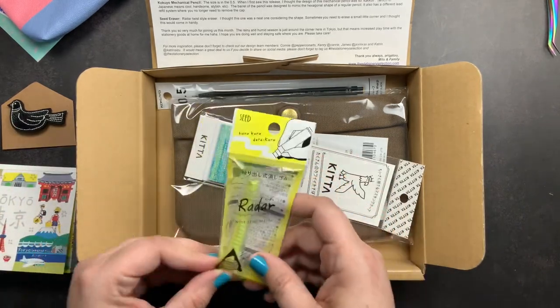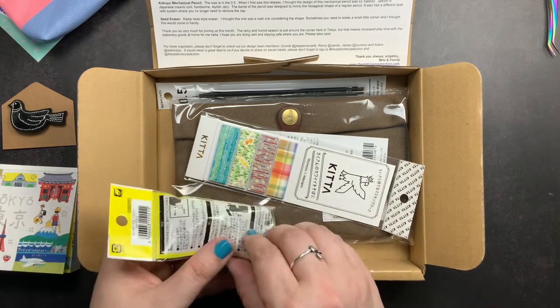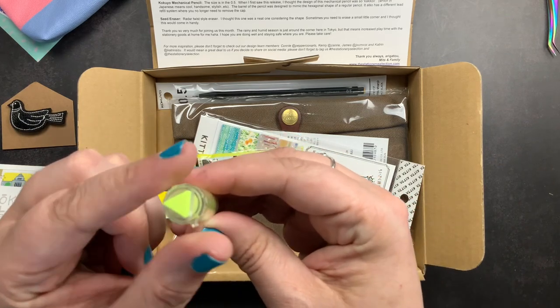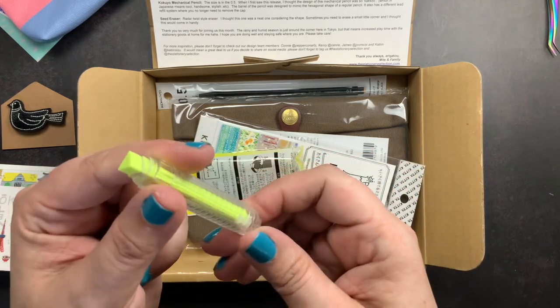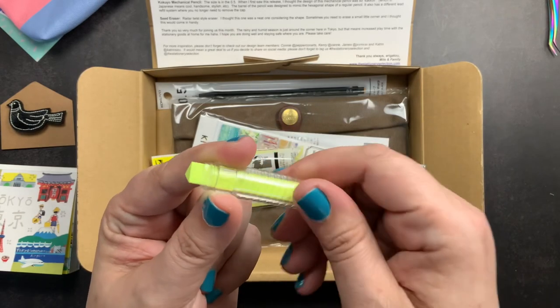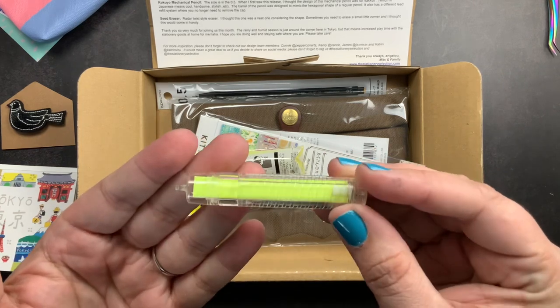And then we got a Seed eraser — this is a radar style eraser, it is a twist style eraser. What's unique about this is its shape: it is a triangular eraser so that you can get into little corners if you need to, and then it twists to expose the eraser when you need more. It's very tiny and compact so it won't take up any room in your planner pouch.